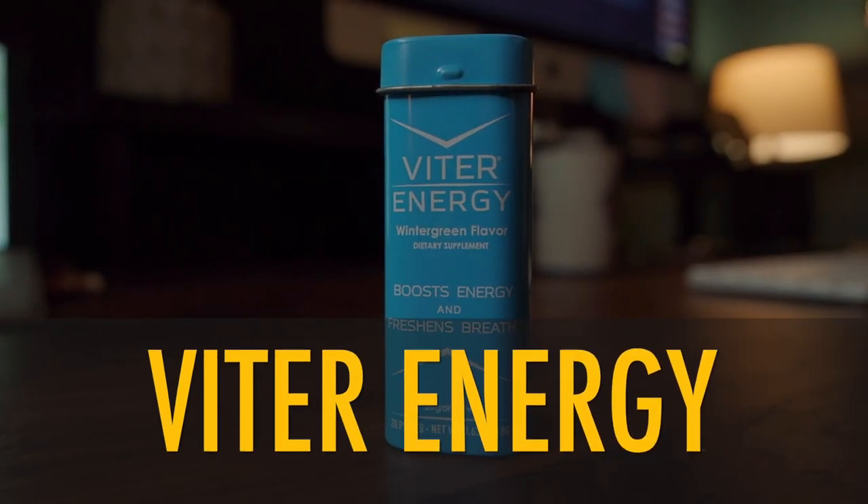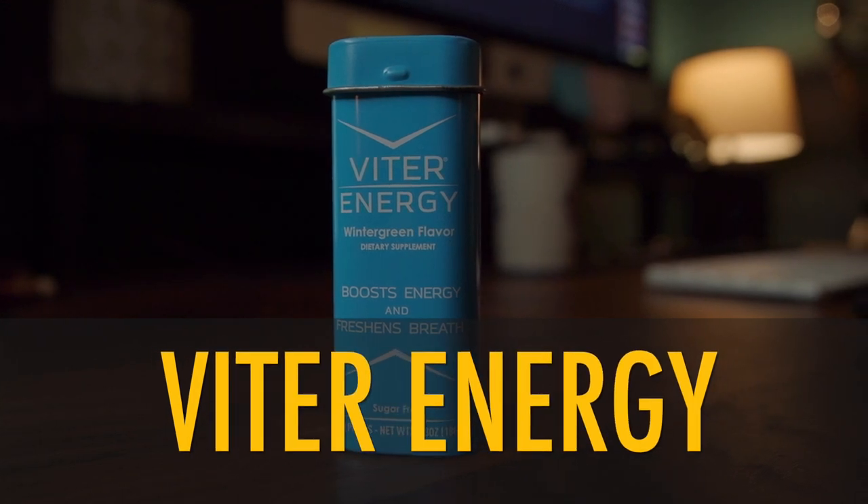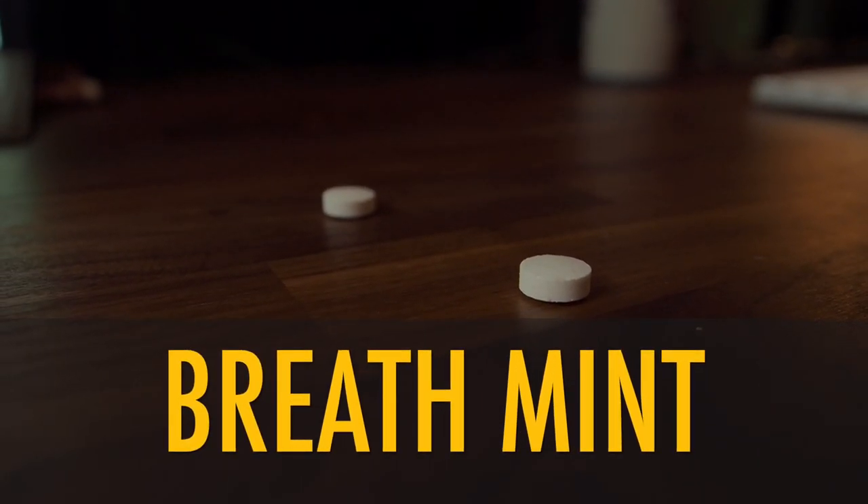I didn't know about this product — Viter Energy Mints — until they reached out and said, "Hey, do you want to try these mints? Give them a shot. Let us know what you think." And I was like, sure, why not. Before I begin, I don't really like trying things out just one and done. I like to put it through its paces. It's a caffeinated breath mint, that's all it is. I didn't want to just sit at my desk and pop a mint — I wanted to use it in the field, how I would use it when I'm really feeling sluggish. So that's what I did.